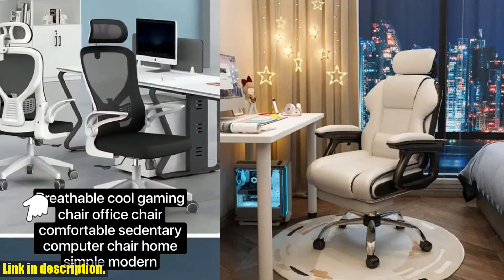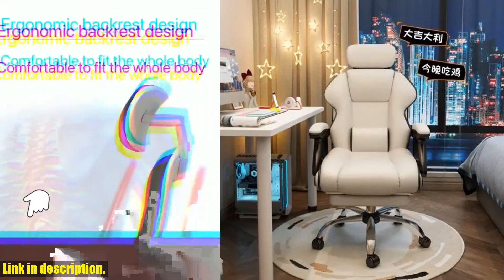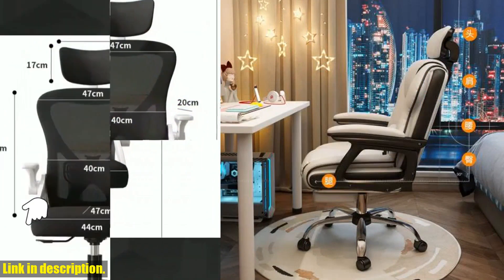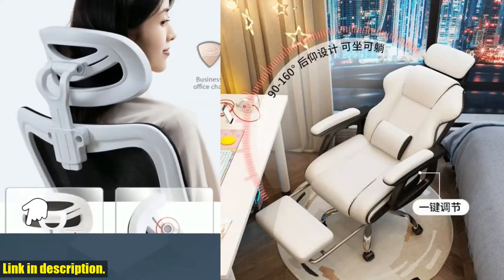Let me tell you, this chair has completely changed the way I work and game. With its ergonomic design and supportive backrest, I can sit for hours without feeling any discomfort or back pain. Not only is this chair perfect for gaming, but it's also great for long office hours or even live streaming sessions.